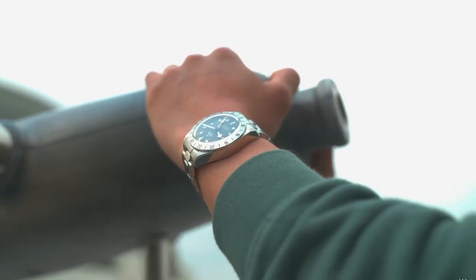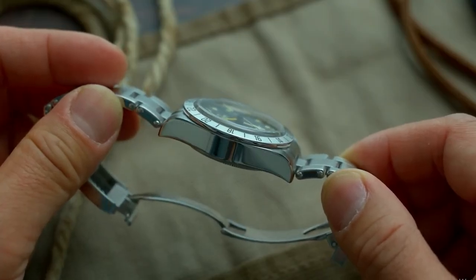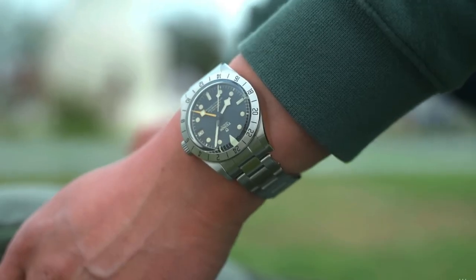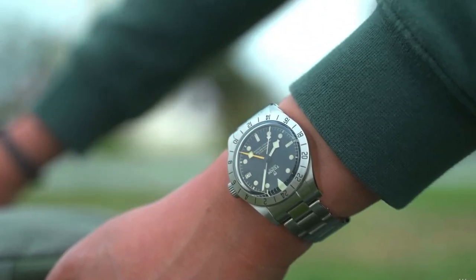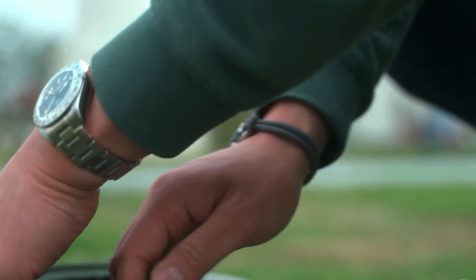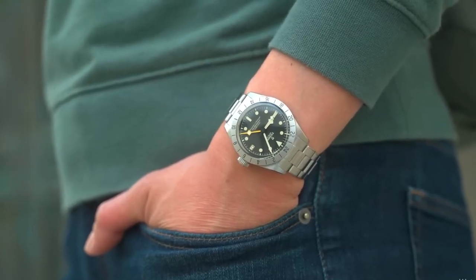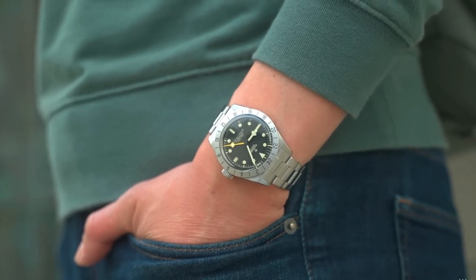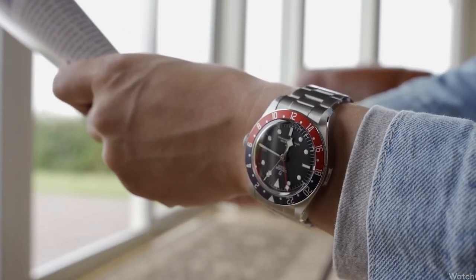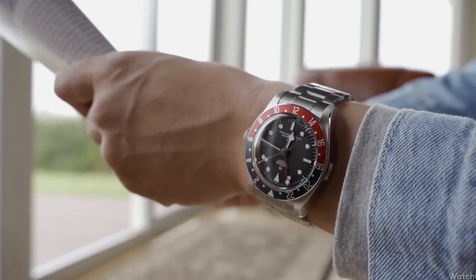Since its introduction in 2012, the Black Bay watch collection has gained significant attention and has become one of Tudor's most extensive lines. With a diverse selection of over a dozen variations, the Black Bay Tudor watches cater to a wide range of tastes and preferences. Drawing inspiration from traditional dive watches, this collection incorporates timeless elements such as the distinctive snowflake hands, a domed dial and crystal, and an impressive water resistance of up to 200 meters.